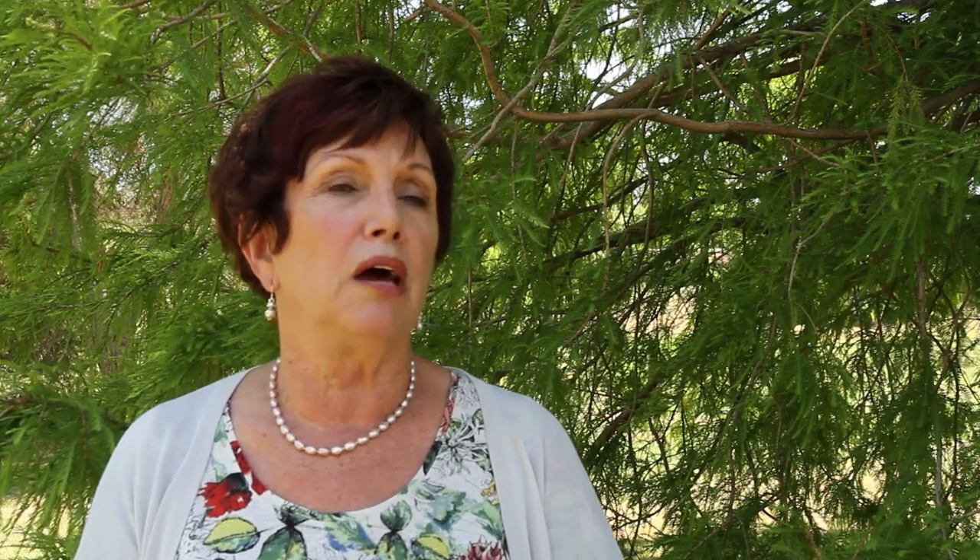Most of the time, unless that's happening, it'll be a very usable park. We're going to upgrade both of these parks. They'll have little playgrounds. They'll have cycle tracks. And we will be planting at least two trees for every tree we've taken out.